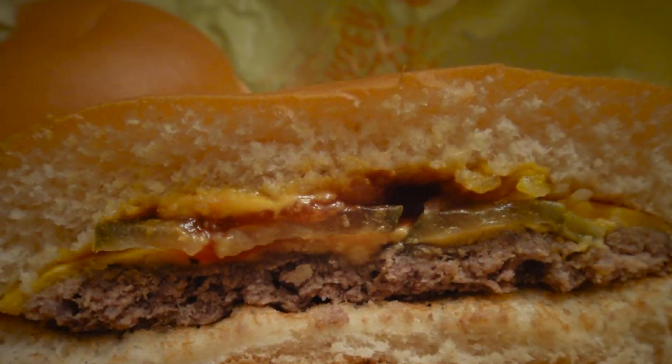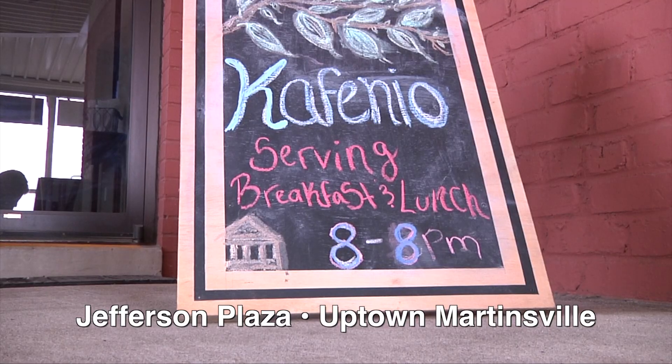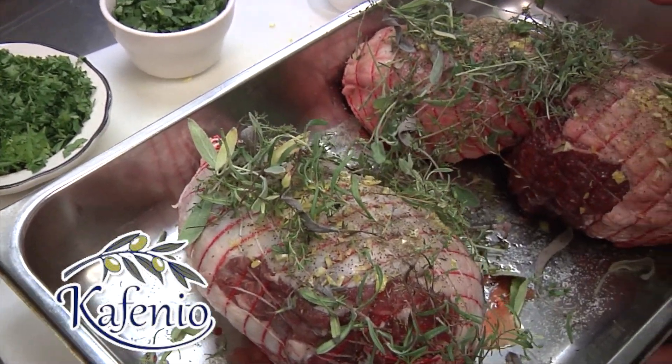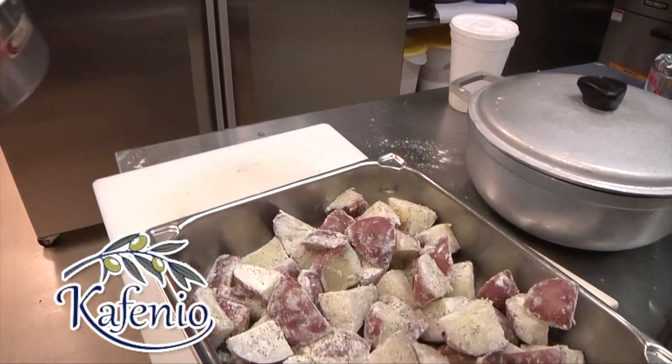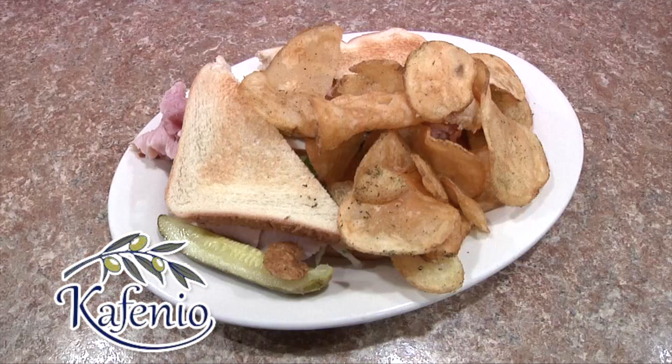We don't need the two-pound burger and the bucket full of french fries. Cofinio's in Uptown Martinsville brings a Mediterranean cuisine with a healthy, fresh approach. Well, it opens up a plethora of different flavors.